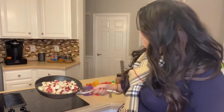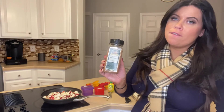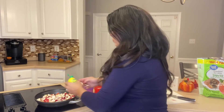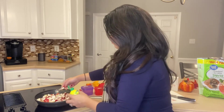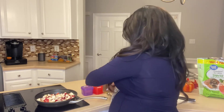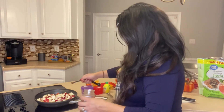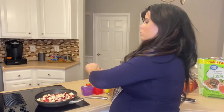Now that the apples are chopped, we're adding two teaspoons of lemon juice, one-eighth teaspoon of nutmeg, and one and a half teaspoons of cinnamon. Then we cook on medium heat until they're all softened, which will take about 15 minutes. Make sure everything is stirred up.